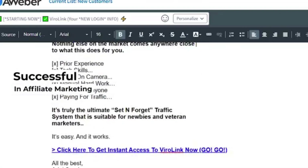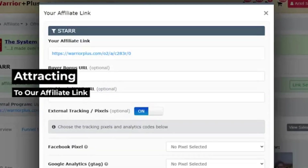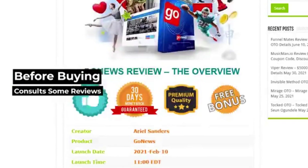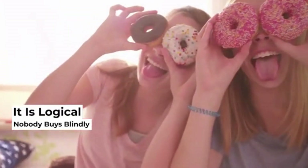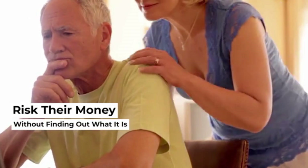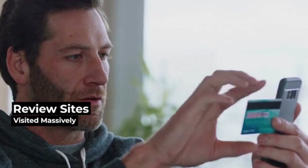It's simple and logical. Think about this: being successful in affiliate marketing is about attracting as many real buyers as we can to our affiliate link, right? We also know that each buyer, before buying any product, consults some reviews to be sure of what he is buying. It is logical. Nobody buys blindly. Nobody wants to risk their money buying something without finding out what it is.